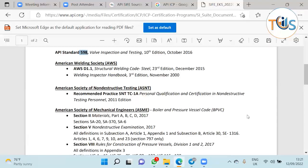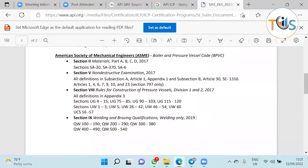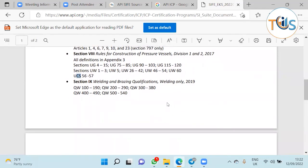From ASME you should study Section 2 materials parts A, B, C, and D. You should study Section 5 non-destructive examinations — the general definitions plus articles 1, 4, 6, 7, 9, and 10, which cover general requirements, PT, MT, leak test, and visual test. For Section 8 pressure vessel construction code, you should know clauses UG-4, UB-2, and UW, where UG stands for general requirements, UW is for welding requirements, and UCS is carbon steel. That is how the construction code is categorized.